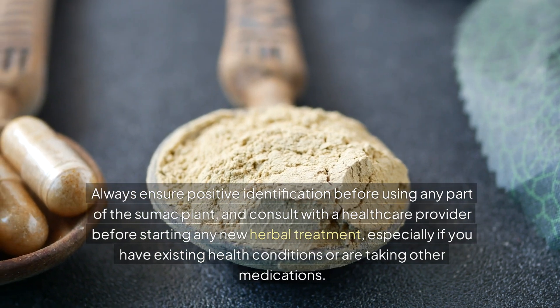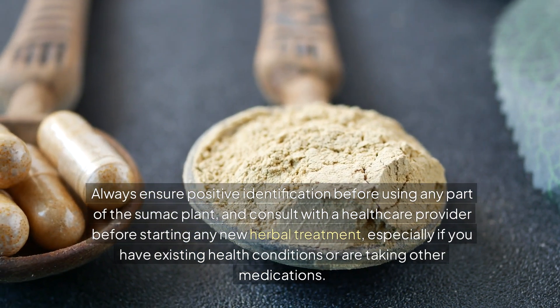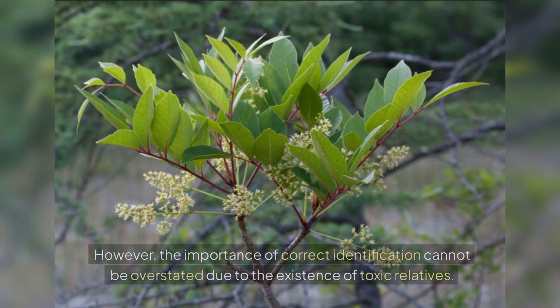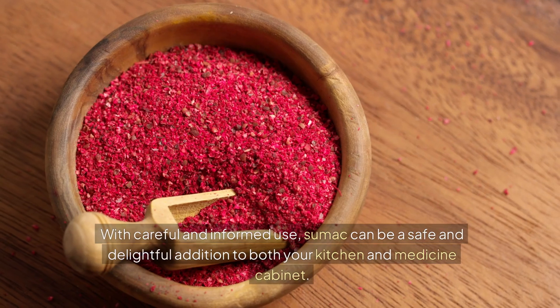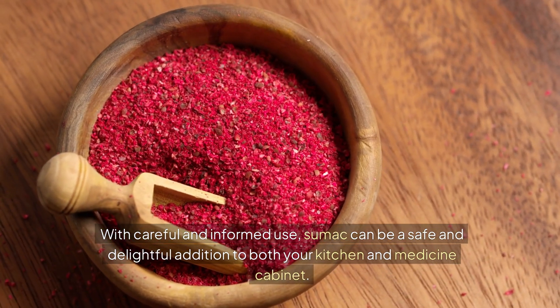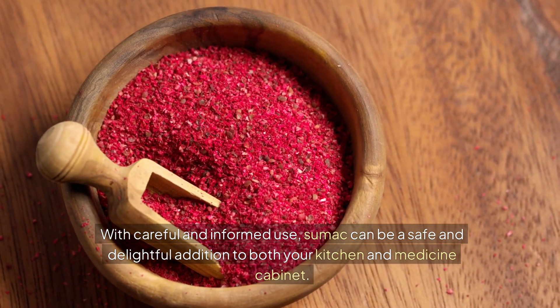Especially if you have existing health conditions or are taking other medications. Sumac is a remarkable plant with a wide array of uses, from spicing up culinary dishes to offering medicinal benefits. However, the importance of correct identification cannot be overstated due to the existence of toxic relatives. With careful and informed use, sumac can be a safe and delightful addition to both your kitchen and medicine cabinet.